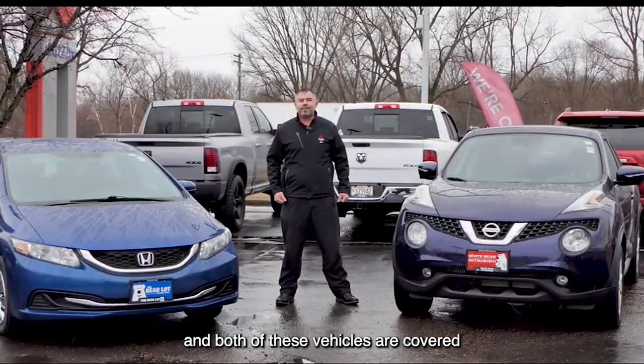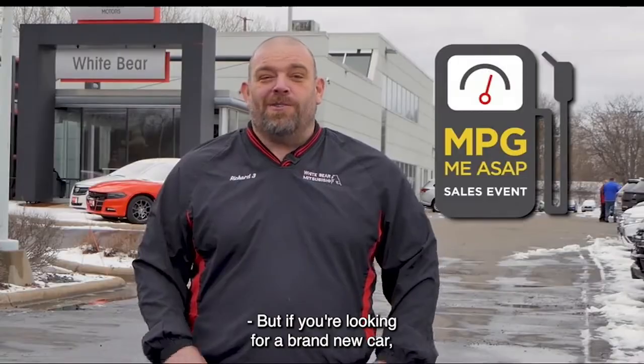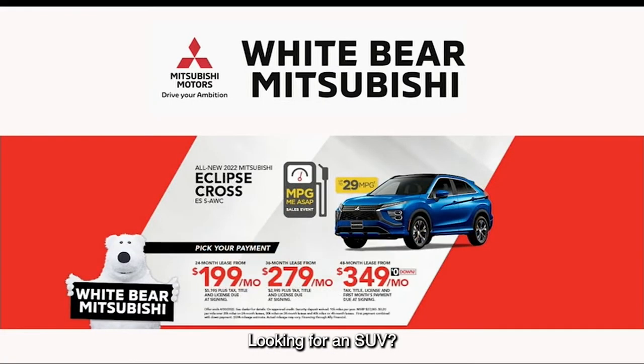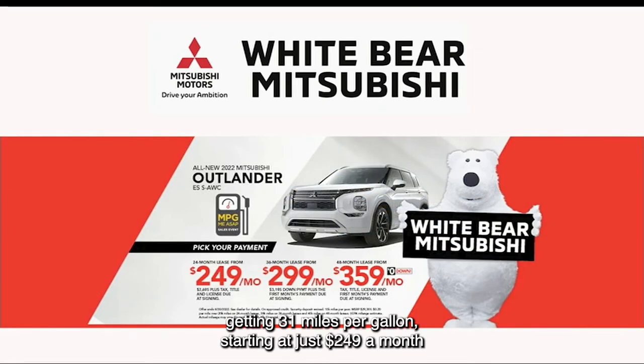Both of these vehicles are covered by a lifetime powertrain warranty at no charge. But if you're looking for a brand new car, check out the Mitsubishi Mirage getting 43 miles per gallon, starting at just $199 a month. Looking for an SUV? Check out the Eclipse Cross or an Outlander Sport starting from just $199 a month, or our seven-passenger Outlander getting 31 miles per gallon starting at just $249 a month.